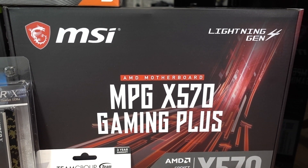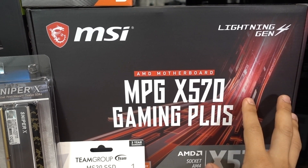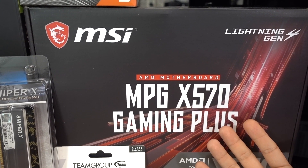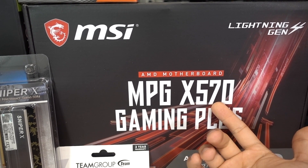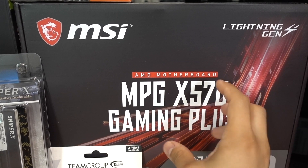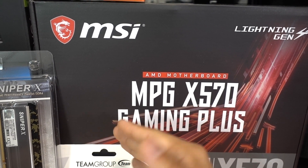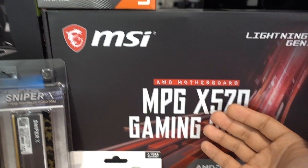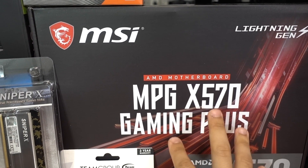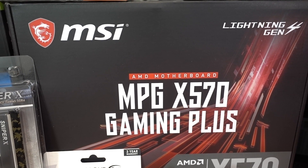Our motherboard is the MSI MPG X570 Gaming Plus, and I gave the chipset a lot of consideration. I almost went B450 because it would have saved me $20–30 easily. However, I opted for X570 for several reasons. The first is scalability — this board has a more robust VRM solution than any of the B450 boards that would have saved me money, and if we ever want to scale up to a higher core count CPU, this board is much better equipped to handle that job.